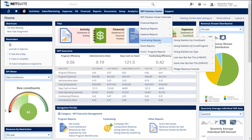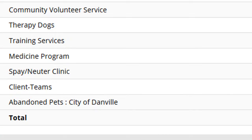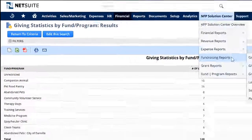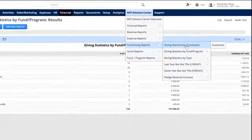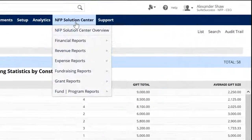Before we wrap up, let's take a quick look at a few reports that include the transactions you just saw. Here's the Giving Statistics by Program Results report with our donation included for the City of Danville. Out of the box, we can also see the same report by constituent with one click. From the NFP Solutions Center menu, your people can access the role-specific features and reports that are key to the process areas, like revenue reporting.